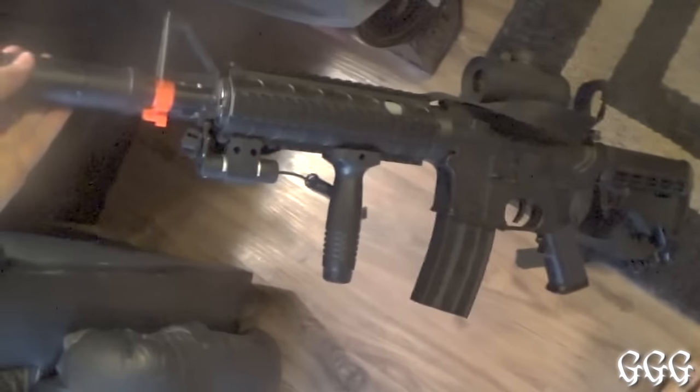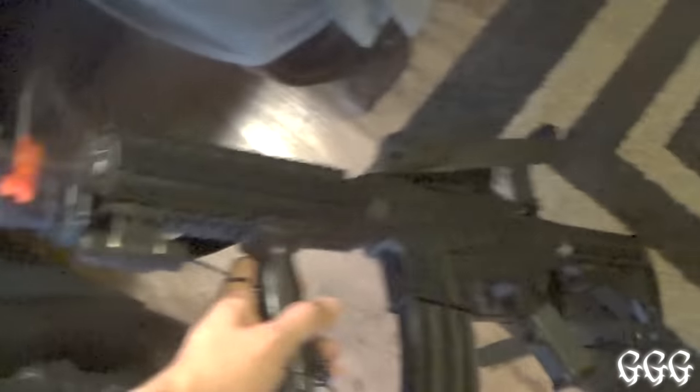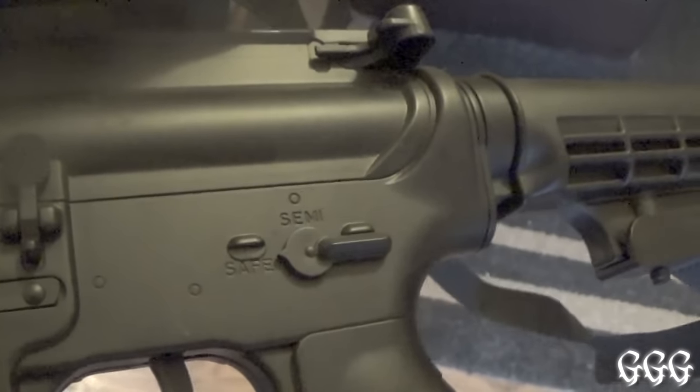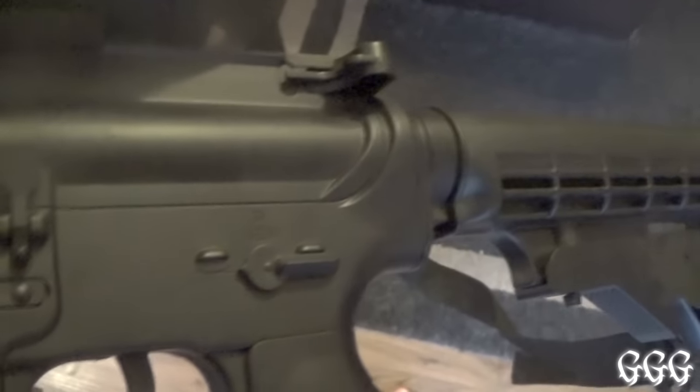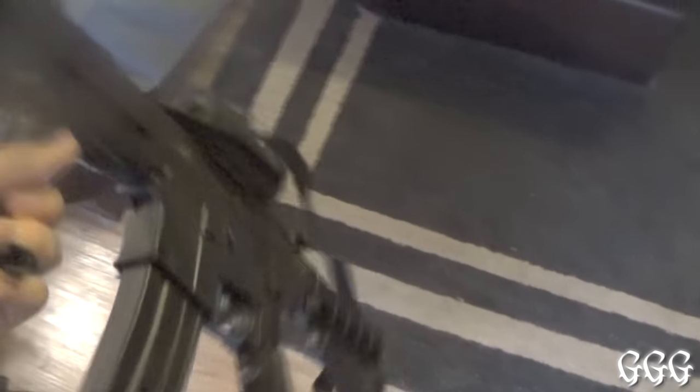Moving along, this is my prop gun — one of my carbines. It has a laser silencer on it and different shooting modes: semi, safe, and auto. You can also take the red dot sight off if you want. It's basically a BB gun, but it actually gets the job done pretty damn well.